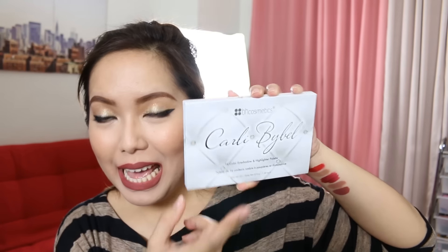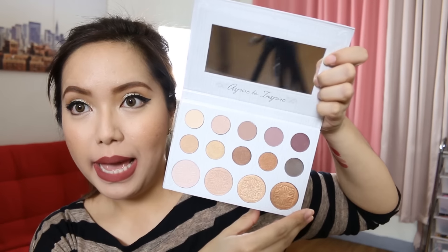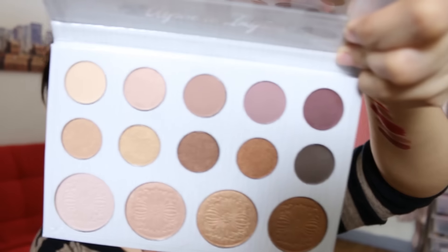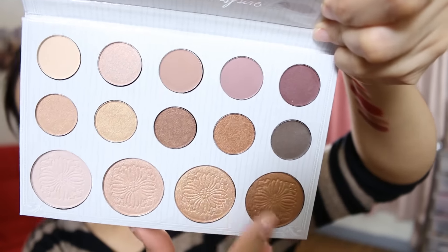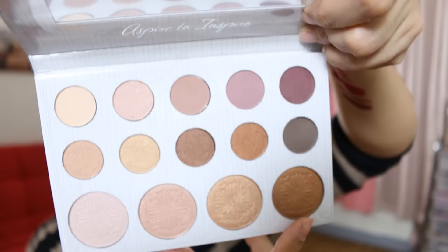Up next we have the Carly Bibell 14-color eyeshadow and highlighter palette. Carly is a YouTuber and I really love her videos because they're super nice. This is her palette — Aspire to Inspire. So cute! Basically all neutral colors, and there are some highlight shades down here. Wow, this is so pretty. I love it. You can get this for P1,280 from Facepaint PH. So if you are a watcher of Carly, buy the palette. I'll do a makeup tutorial on this one.